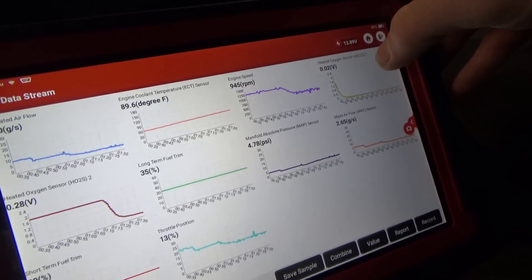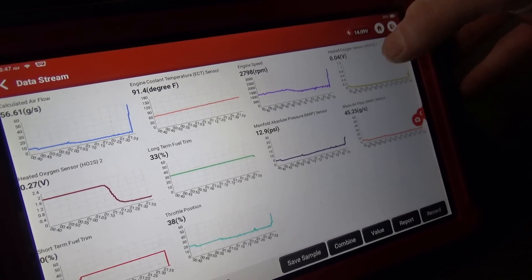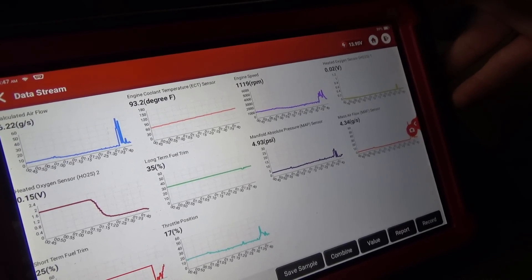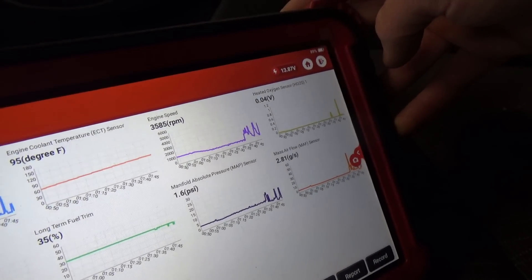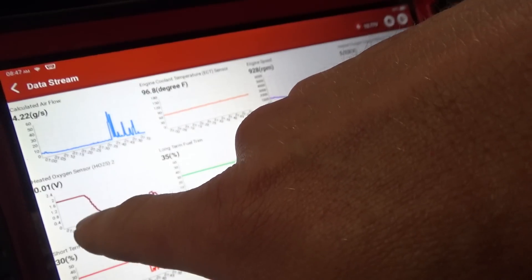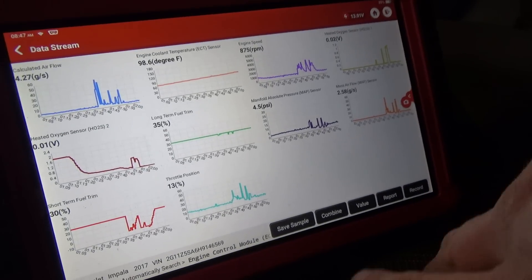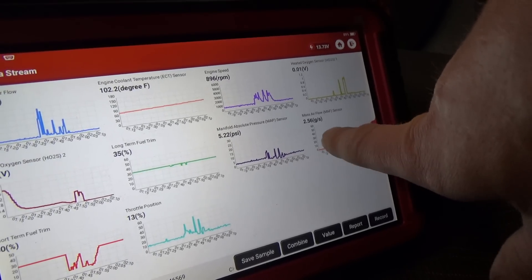To check the oxygen sensors for activity, just stab the throttle — see if you can force that oxygen sensor rich. There we go: it's at 0.79, 0.8, 0.9 — oxygen sensor is alive, that's good. Oxygen Sensor 2 also went up to 0.8. Now they're both pegged lean — the car is telling us the truth. So this is the problem right here: calculated airflow is 4.5, actual airflow measured by the sensor is 2.5.